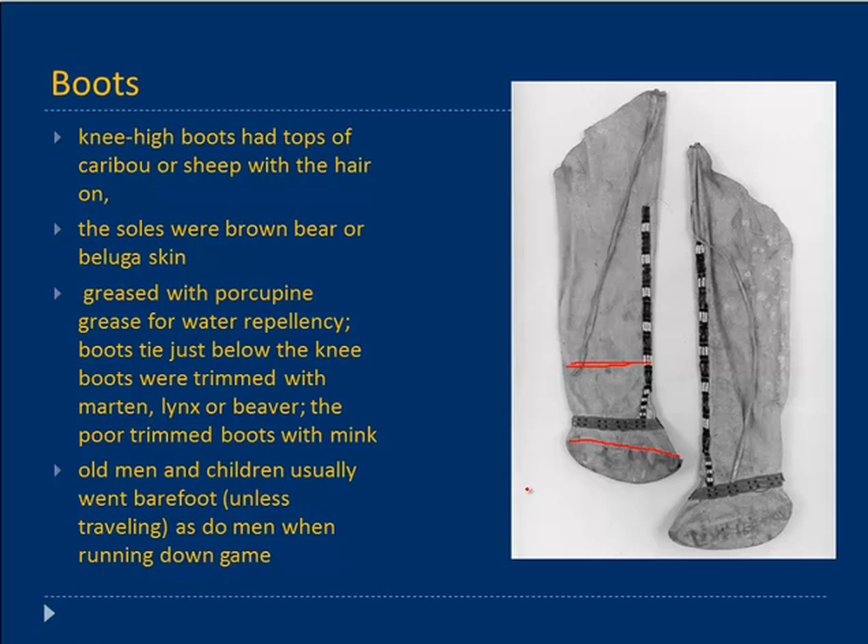Boots were greased with porcupine grease for water repellency — the porcupine is boiled in water and you skim off the grease that rises to the top. You want the boots to breathe, repelling water but not being totally waterproof, to avoid problems with sweating and trench foot. Often trimmed with marten, lynx, or beaver. Interestingly, the poor were said to trim their boots with mink — the opposite of our standard where mink is high-class fur; with the Dena'ina it was low-class. Old men and children usually went barefoot unless traveling, as did men when running down game.